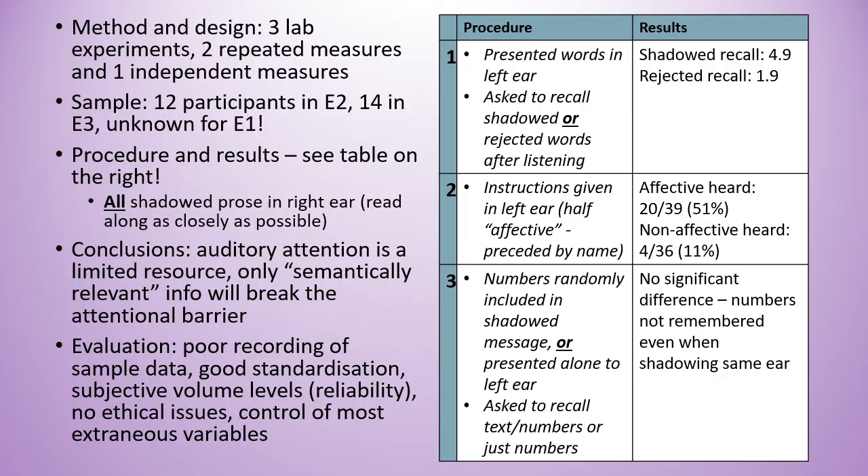In terms of evaluation, there's good standardization and good control of extraneous variables, and no ethical issues in the study. However, there were subjective adjustments of the volume levels between each ear, which causes problems for reliability. Poor recording of the sample data is also an issue, meaning we don't know about the population validity.